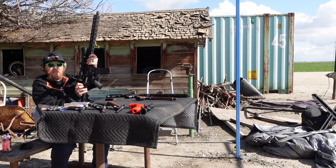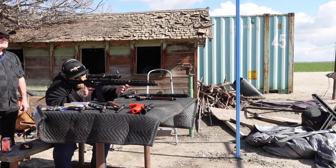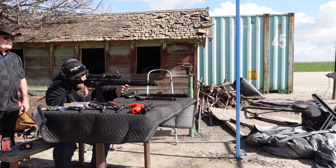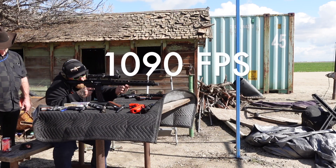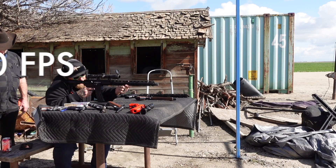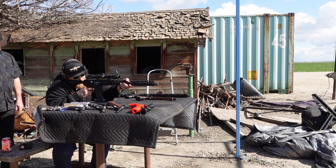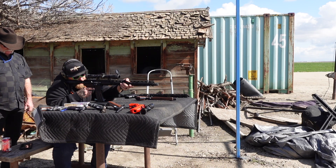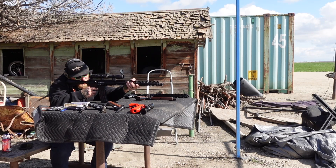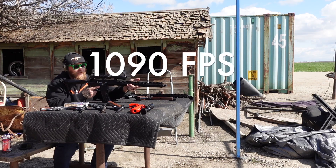Now we're going to run the 18-inch AR-22 and see what we get. 1,227. 1,218. 1,194. 1,239. 1,198. 1,239. 1,168.